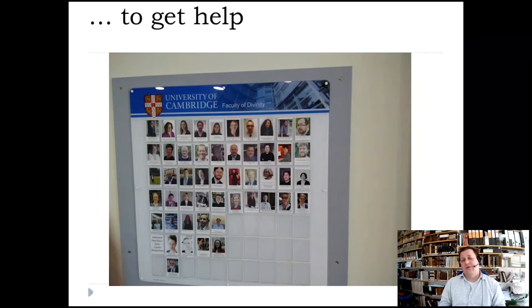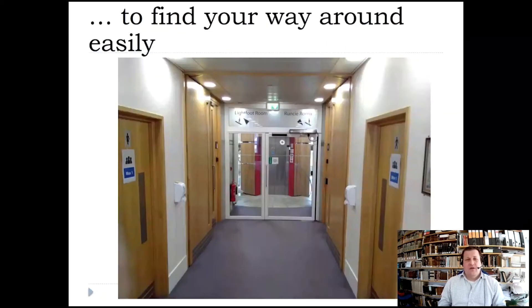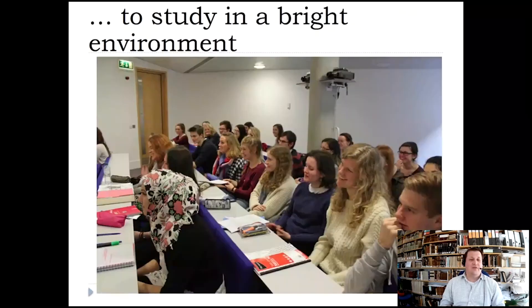We're really quite a friendly bunch in a small community in a really good building, I think. It's easy to find your way around — good signposting, very natural light, light wood as well — and it's a really friendly place. It's really a shame that you can't come around just to see it.